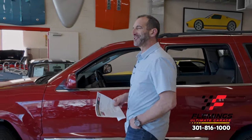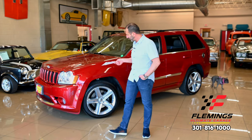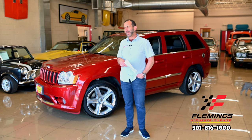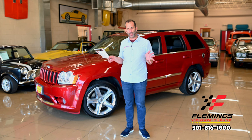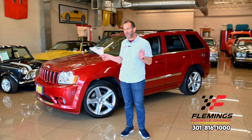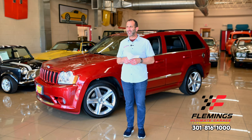Everybody, I'm Tony Fleming from Fleming's Ultimate Garage. Thank you for joining me on this high performance SUV session. We are looking at — there are a lot of people who throw out pioneers of the SUV high performance movement. I say the SRT Jeep: if they weren't the beginners of it, they certainly do it.